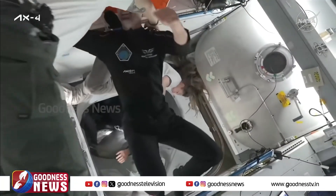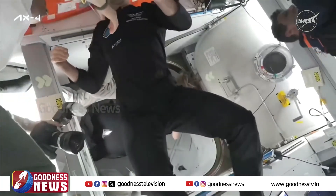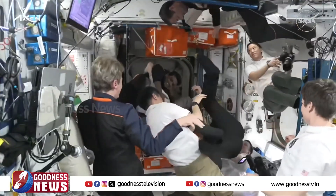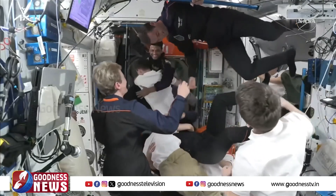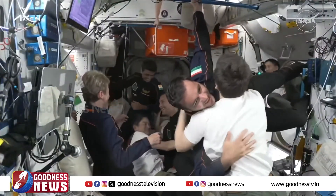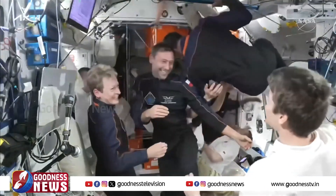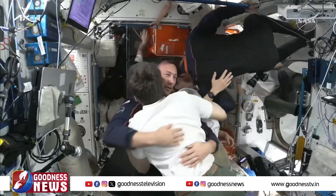Sławosz Uznański-Wiśniewski of ISRO, representing the nation of Poland and their first visit to the International Space Station, is next to cross the hatchway — warm hugs all around. Applause breaks out here inside Mission Control Houston and the International Space Station flight control room. And Tibor Kapu, the fourth and final member of Axiom Mission 4, representing HUNOR and the nation of Hungary, also making their first visit to the International Space Station.